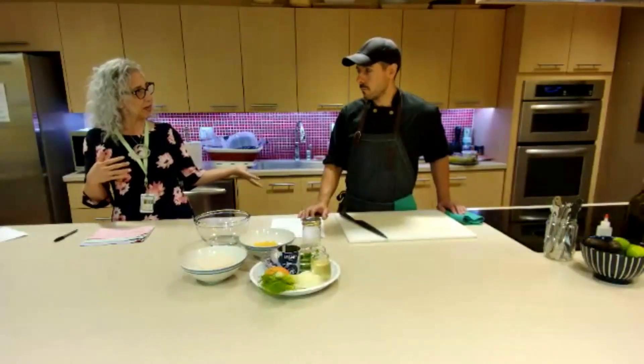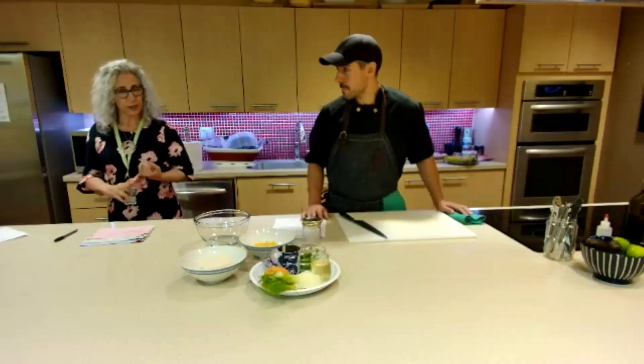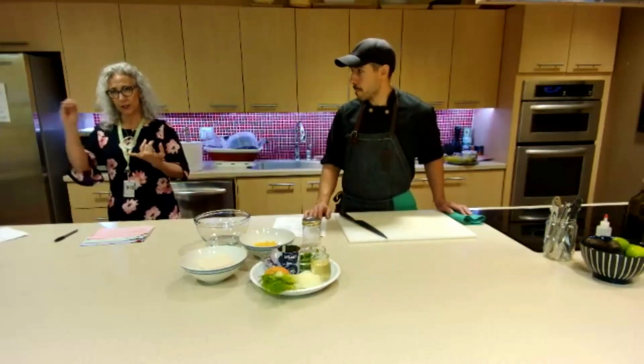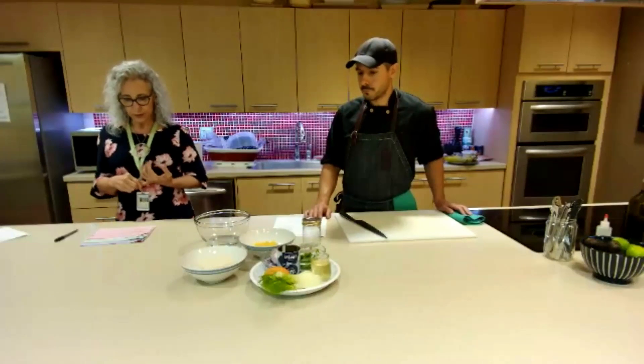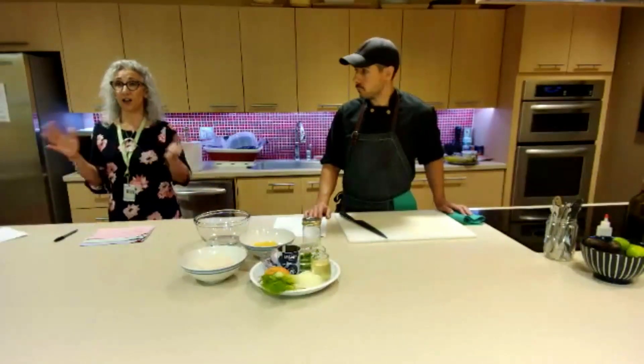Jeremy worked his magic with this recipe. It's a plant-forward recipe featuring non-starchy vegetables and fruit — we have oranges and fennel — plus tofu and lentils as plant-based protein, and they all contain fiber.